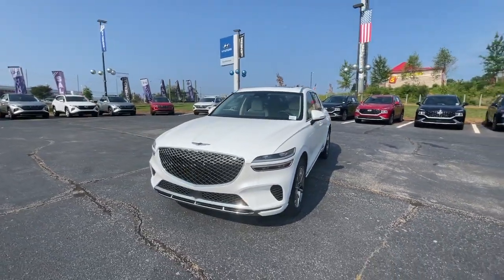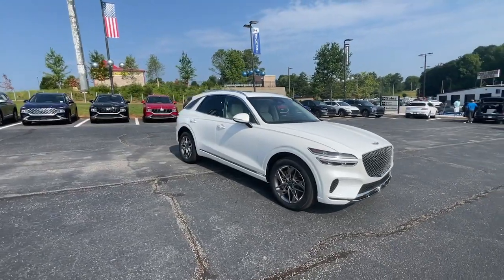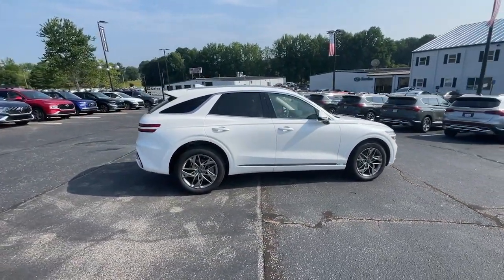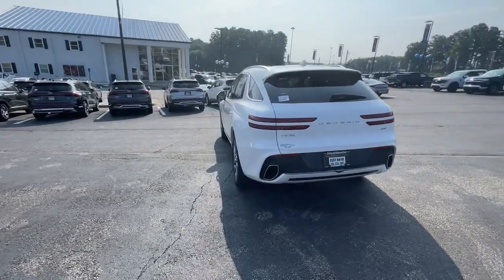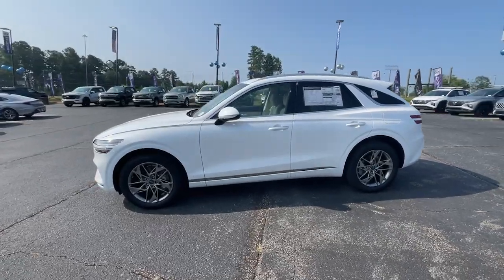You just found the 2023 Genesis GV70. Elevate your driving life in this elegantly athletic GV70. From its bold, harmonious design to its premium interior features and powerful performance, this alluring vehicle will exceed all expectations. The following are some of this vehicle's highlighted options.